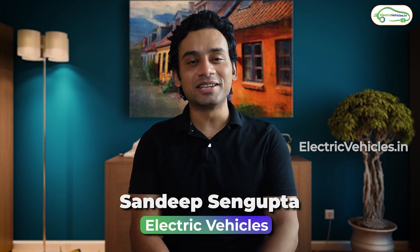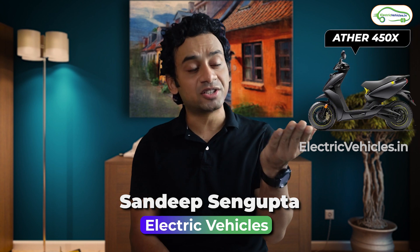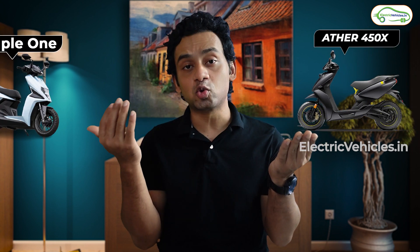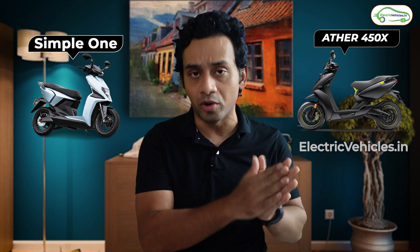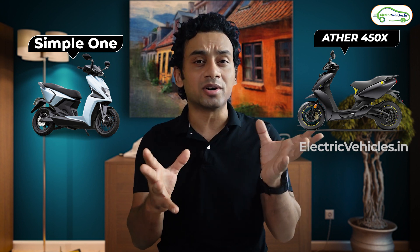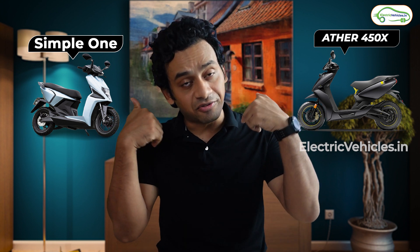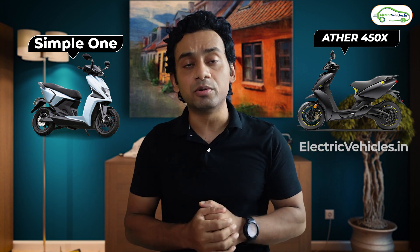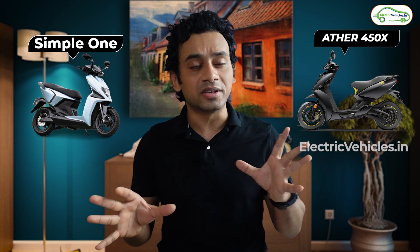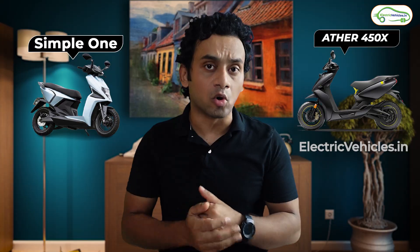Hello everyone, my name is Sandeep Gupta and you are watching Electric Vehicles. In this video let's do a comparison between Ather's 450X Generation 3 and Simple One scooter. Both these scooters from a distance look the same — they have the same design language and design elements. Specifications for both are available and our Hyderabad team has already done a first ride review; links will be in the description. We are making this video to help you decide which one to book.